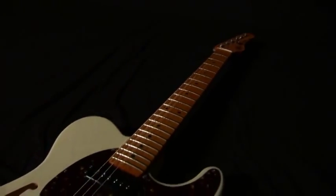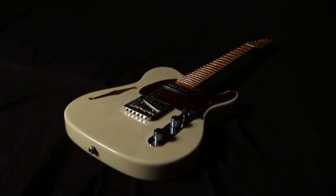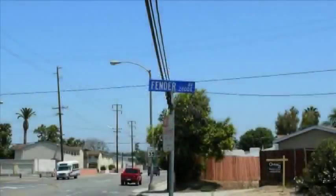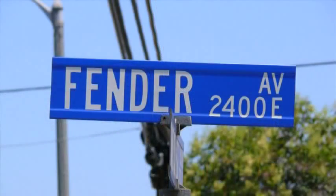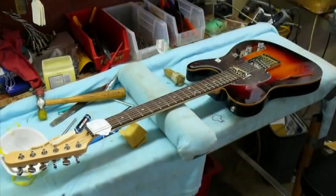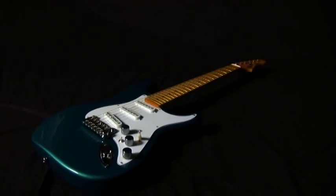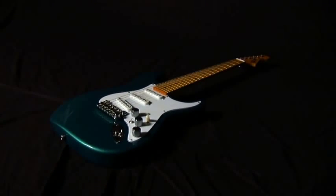G&L Musical Instruments are the ultimate evolution of the designs of Clarence Leo Fender. These spectacular instruments are still built today on Fender Avenue in Fullerton, California, with skill, passion, and a reverent respect for their place in the history of electric guitars and basses. This is the story of G&L Musical Instruments and how they're made, just as Leo would have wanted.